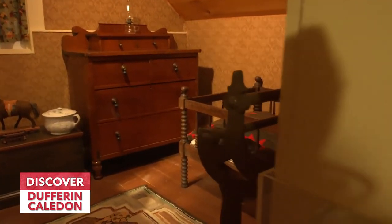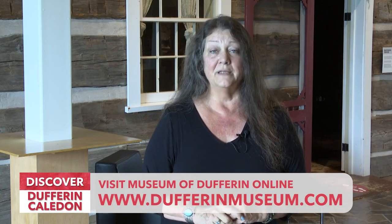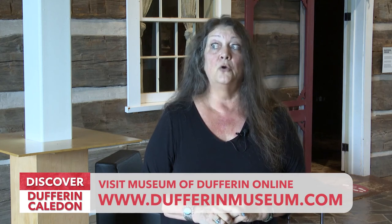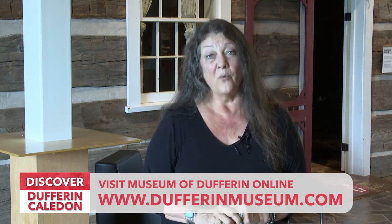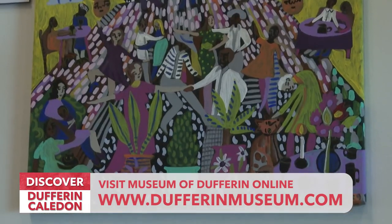If you want to find out more about the Museum of Dufferin, we are on all the socials — Facebook, Instagram, Twitter, Google Business — and our website, which is www.dufferinmuseum.com.